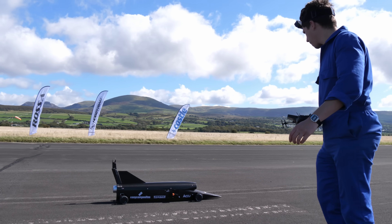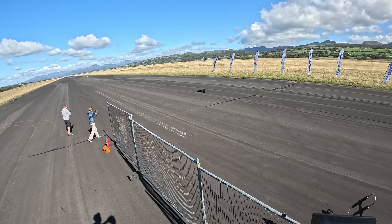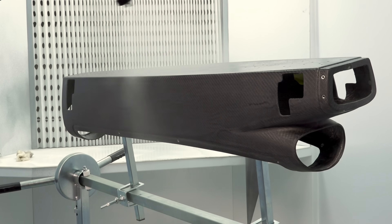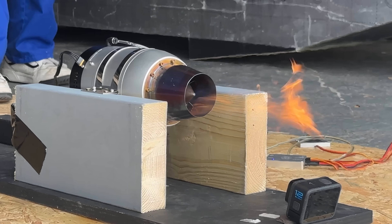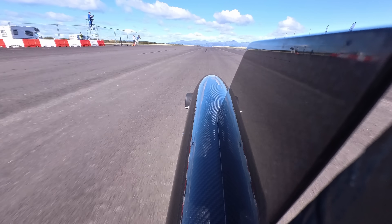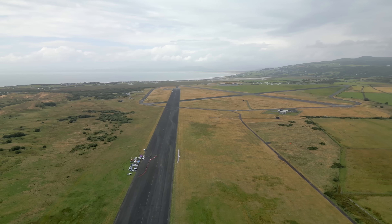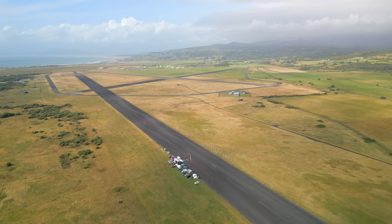In this video you'll see how I built an RC jet powered car, one of the most powerful RC cars in the world, with a fully carbon fiber monocoque chassis and a powerful jet engine taken from an RC plane, and started on a journey towards my next RC car land speed record, where we would see just how fast this thing can go on a runway, completely unrestricted.